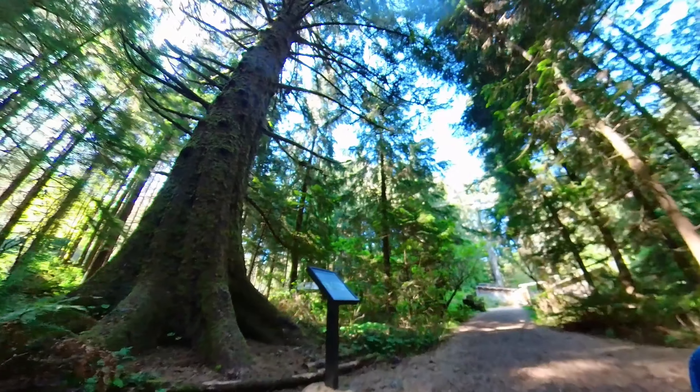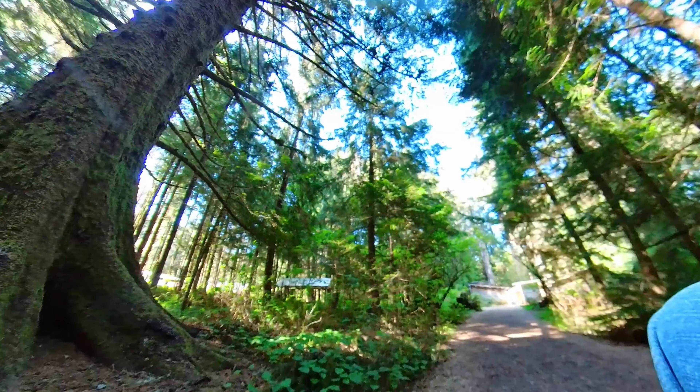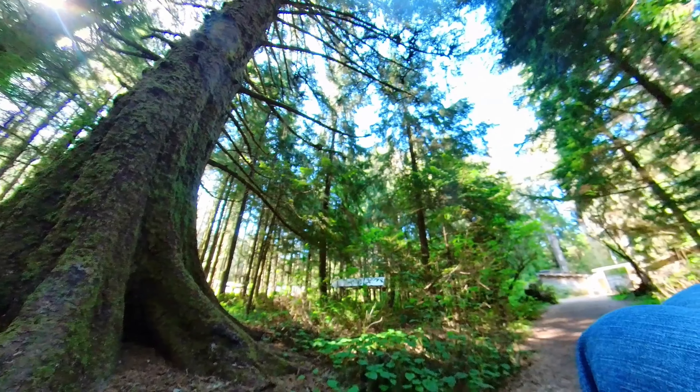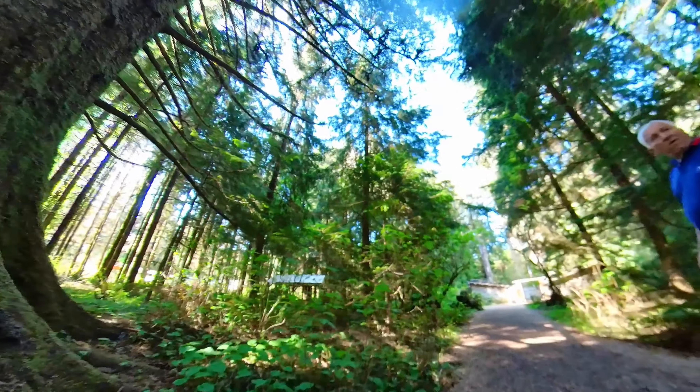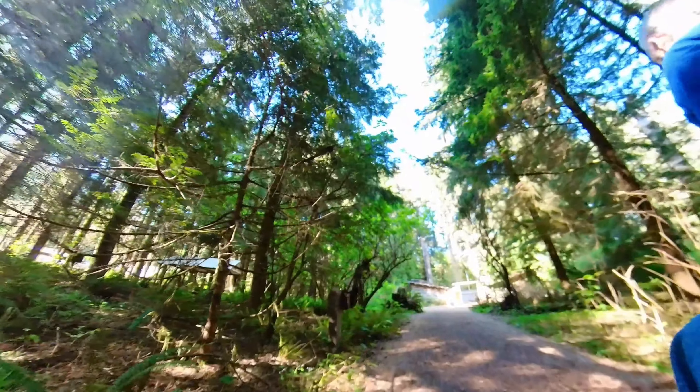Here's the upper end of the visitor center loop and now the fort is just right ahead of us. Cheryl had to stop and take a look at that tree trunk — she was pretty interested in the trees and all the roots that were exposed.